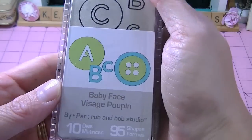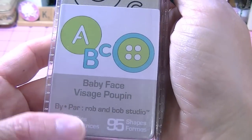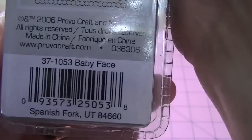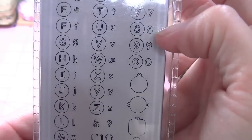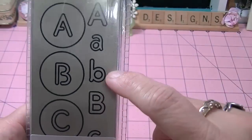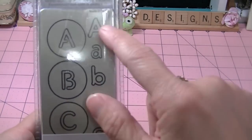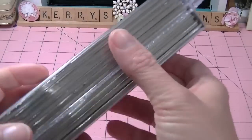So I got this set, and it's the Babyface Vintage — the Babyface font. I just thought it was really, really cute. I love these letters because it'll work perfectly when I'm cutting out my thickers that I make myself, so I love this font and I'm excited to use that.